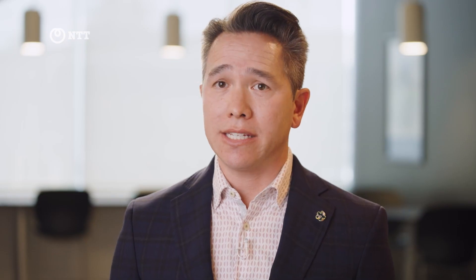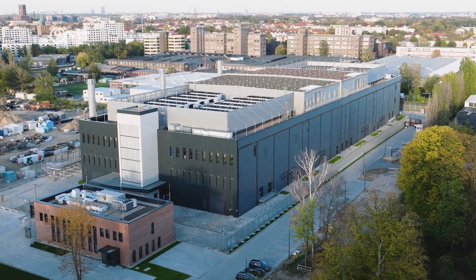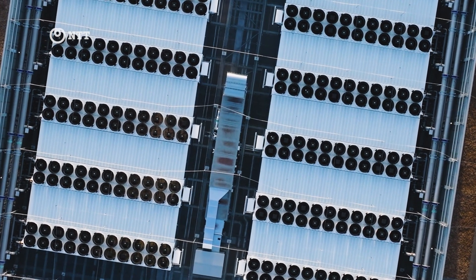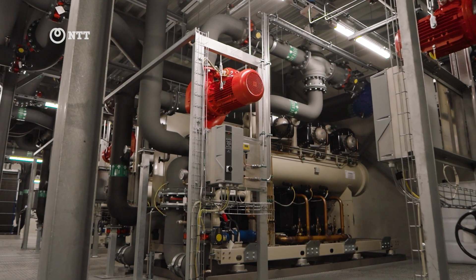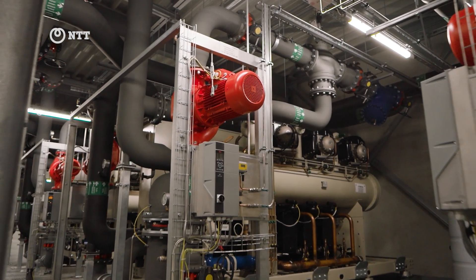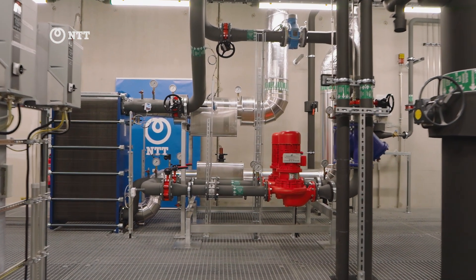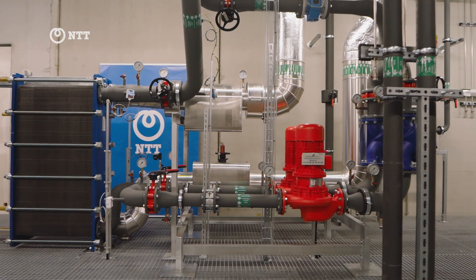In our Berlin data centers, we've actually taken a completely different approach. When we think about sustainability and how we deal with the heat created within our data centers, rather than simply exhausting that into the environment, we found a way to capture it and reuse it to actually heat the offices that are adjacent to our data center.